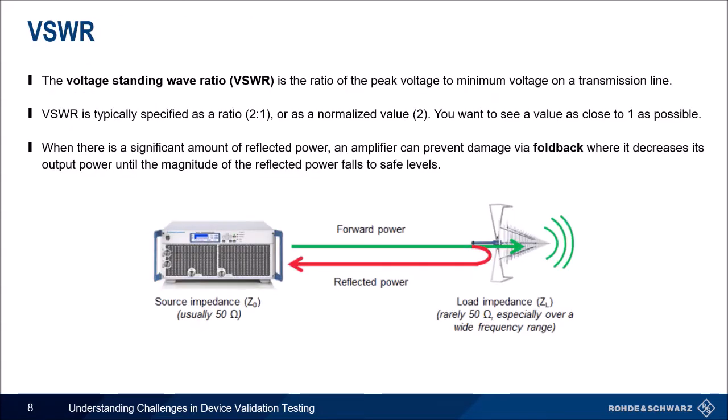VSWR is voltage standing wave ratio — the ratio of the peak voltage to minimum voltage along a transmission line. The best setups have a value as close to one as possible, where all the forward power is being absorbed by the load. When there is a large amount of reflective power or VSWR, an amplifier needs to protect itself from damage. This is done by foldback: the amplifier decreases its output power until the reflective power has decreased. Even though class AB amplifiers are more susceptible to VSWR damage, foldback can help protect them.